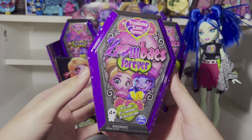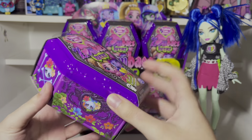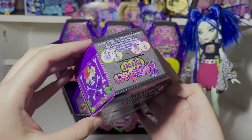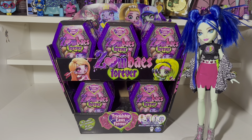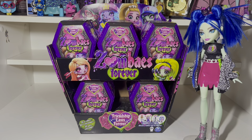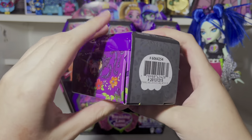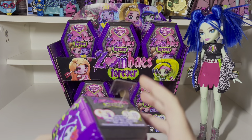Spin Master was so kind and sent me 20 of the new Zombies Forever blind box toys. I'm gonna unbox 10 of them in this video, and then I'll unbox the rest over on TikTok and Instagram. Let's take a look at the packaging, which is so cute. I love the coffin shape, and this is cardboard packaging. I believe this purple top is plastic, but there are 10 to collect. Friendship lasts forever. Also, here's a UPC if you are looking for these — I haven't seen these in store yet.